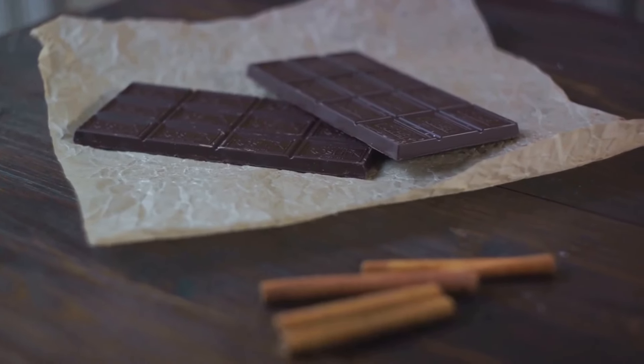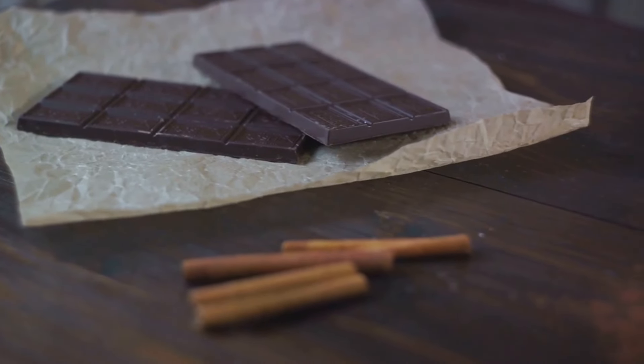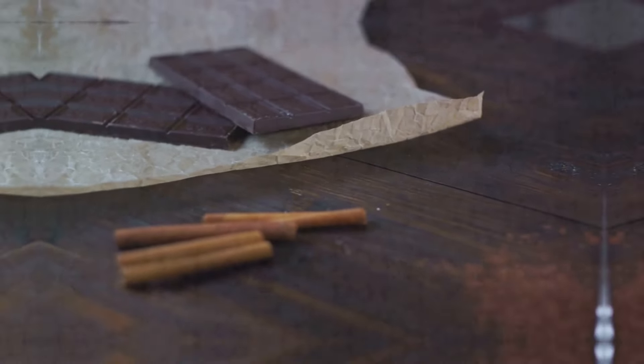But before you reach for that chocolate bar, remember moderation is key. Opt for dark chocolate with a cocoa content of 70% or higher, and limit intake to a few squares a day. So enjoy a piece of dark chocolate for a treat that's good for your heart.